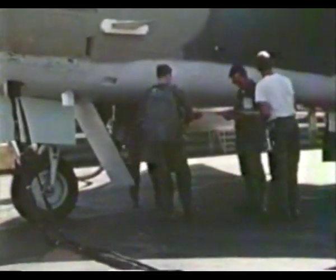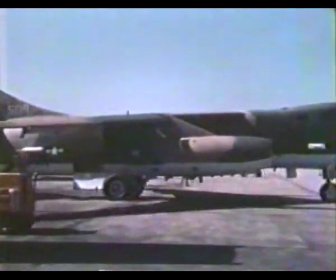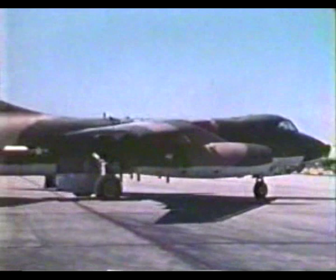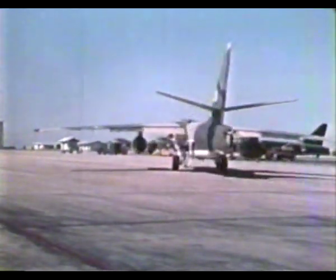Equipped with four radar receivers to provide electronic support measures, the EB-66 also carried nine jammers for electronic countermeasures. Later in the war, the EB-66 was fitted with more than 20 electronic jammers.